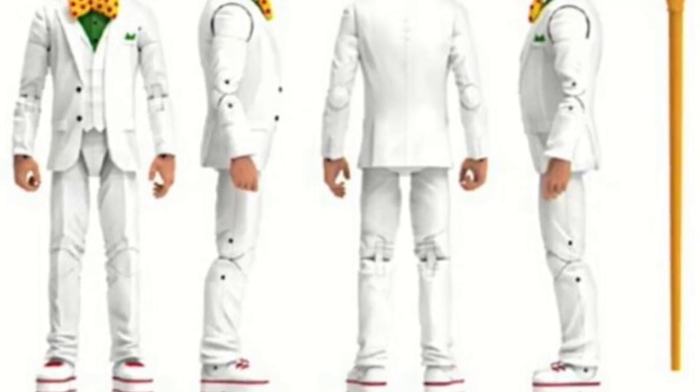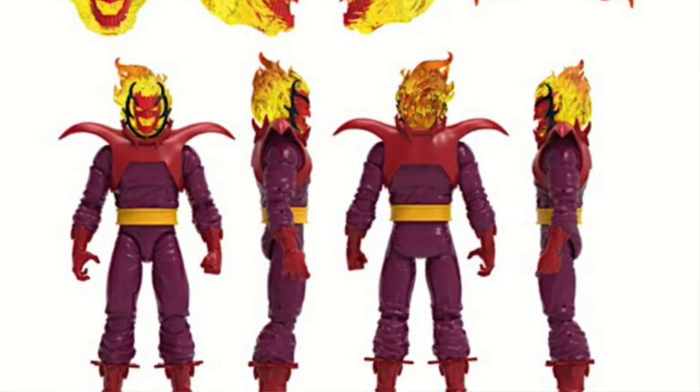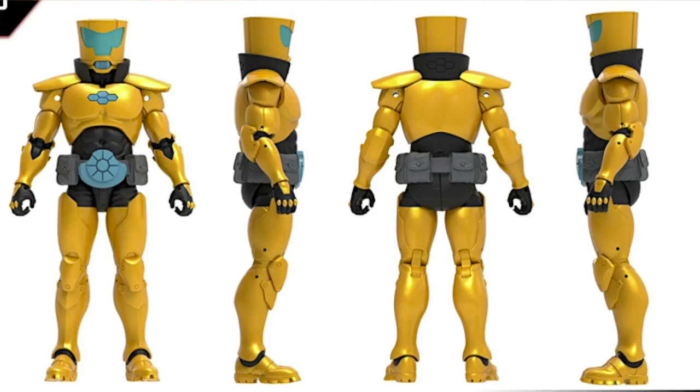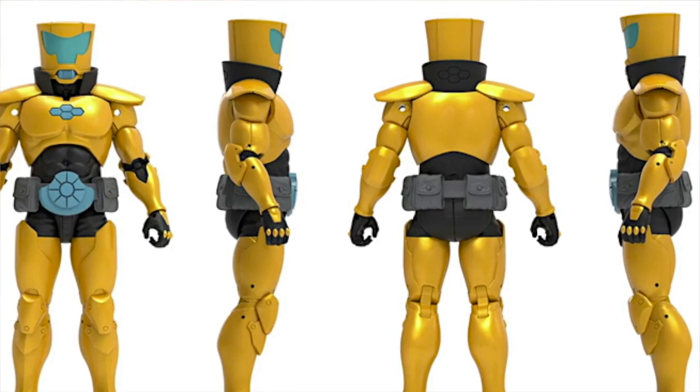They also revealed another figure for the Bring on the Bad Guys wave — an all-villain wave announced at PulseCon. Previously announced figures were Arcade and Mammon. The new addition is an AIM Scientist Supreme, making it the third figure in the wave. There are still three more regular figures and a build-a-figure to be announced. The video teased the BAF will be a really cool one. Intel on the remaining figures exists but won't be shared just yet.